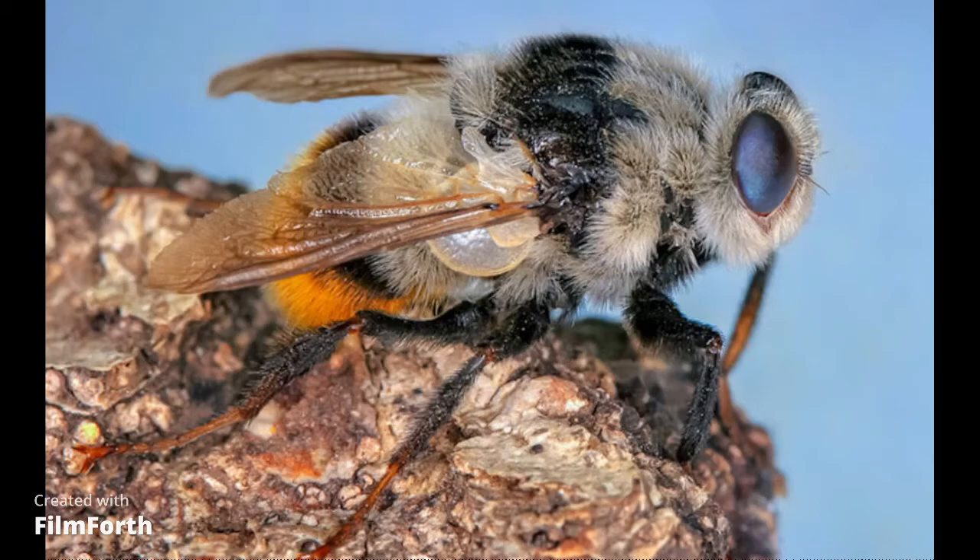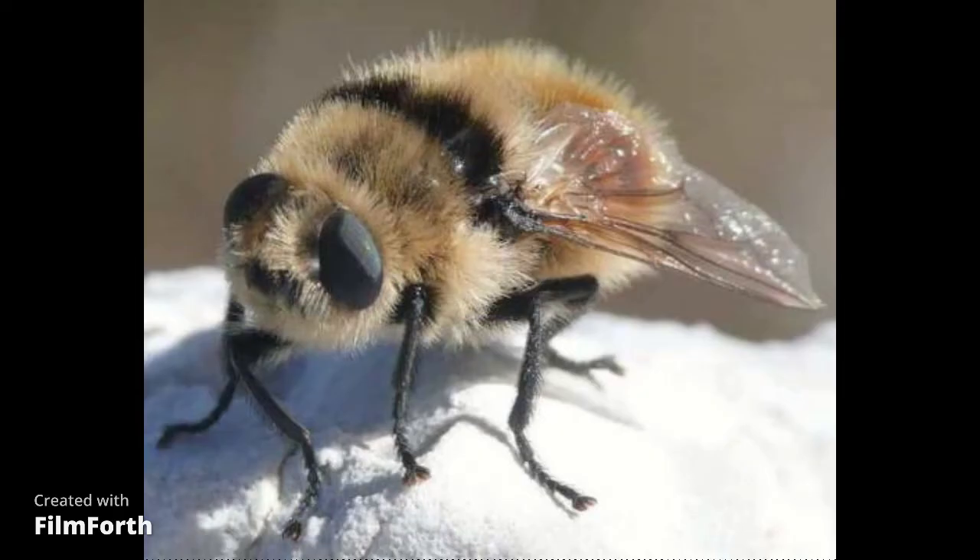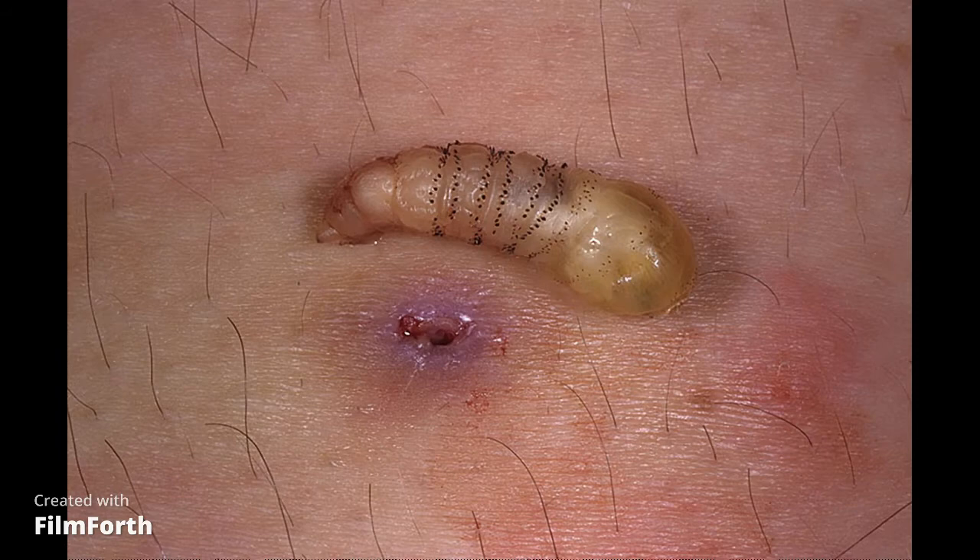The fly is best known for its larval stage or maggot. Larvae that infest skin grow under the surface but leave a small opening through which the maggot breathes. The larvae irritate the skin, producing a swelling or warble called myiasis.